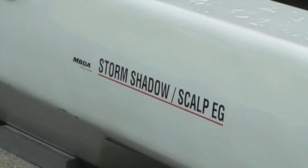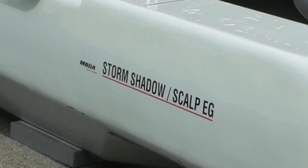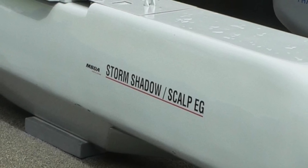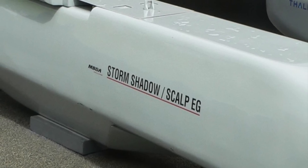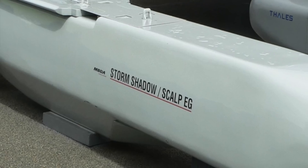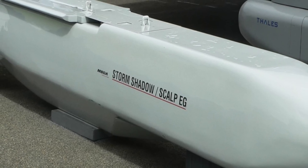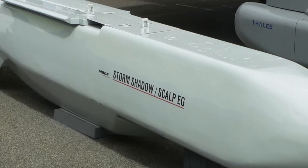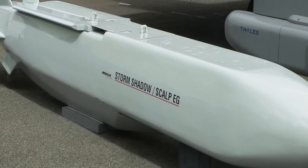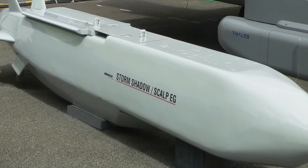The second most important aspect is the presence of SCALP. SCALP is an air-launched cruise missile manufactured by MBDA. SCALP has the following features which make it extremely useful for the IAF: 1. The missile has a massive range of approximately 560 km, enabling it to take out high-value ground targets from long distances. 2. It carries a massive warhead — a 450 kg BROACH (Bomb Royal Ordnance Augmented Charge) — which enables the missile to destroy even fortified bunkers.